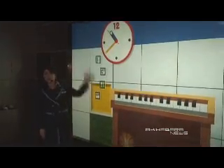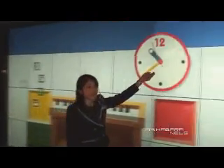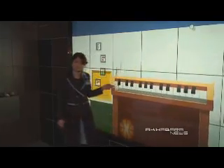Now let me change the room's image again. This is a children's room. You can move the clock around and change its size. This is touch panel technology — everything is customizable.